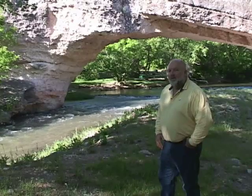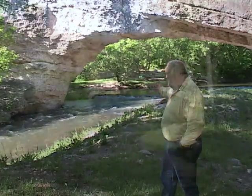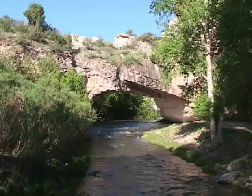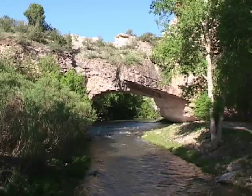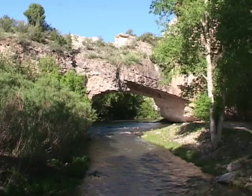I'm standing near a rare and magnificent geologic feature called Ayers Natural Bridge. It's located in a beautiful canyon created by LaPrell Creek about 18 miles southwest of Douglas in Converse County, Wyoming.